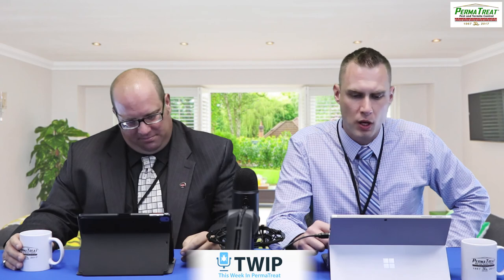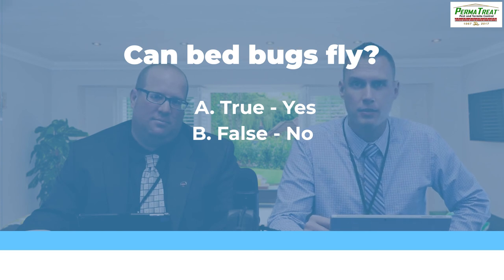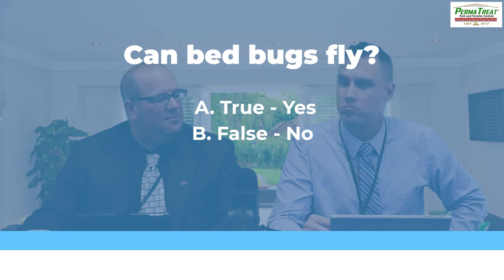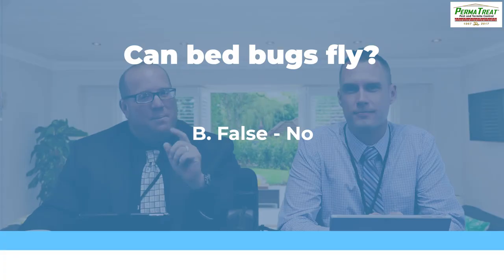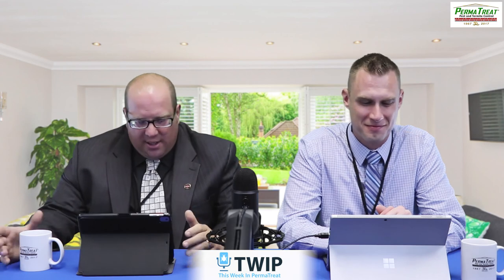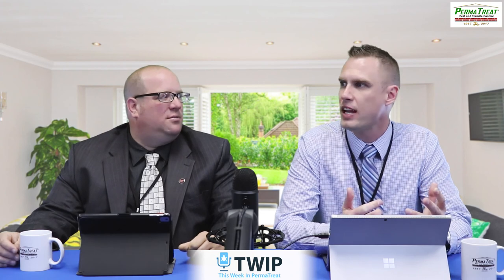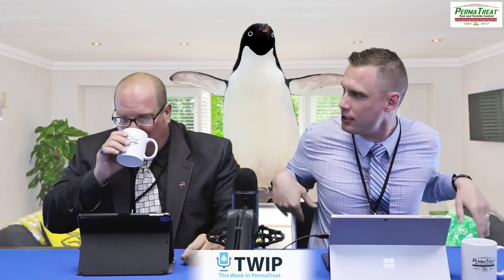We're three out of ten so far. Question number four: Can bedbugs fly? A, true — yes they can. Or B, false — no they can't. B, false. Bedbugs cannot fly. The bedbug wings are vestigial — remaining in a form that is small or imperfectly developed and not able to function. Fake wings. It's kind of like the wings on an ostrich, or a penguin — they can't use them.